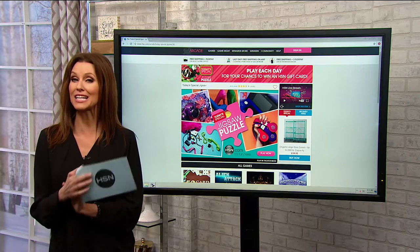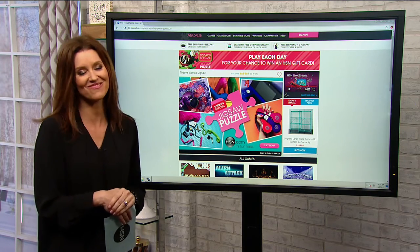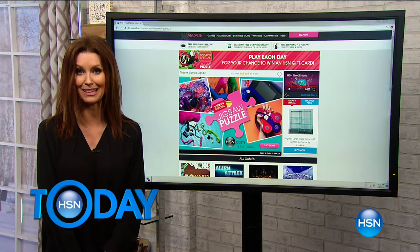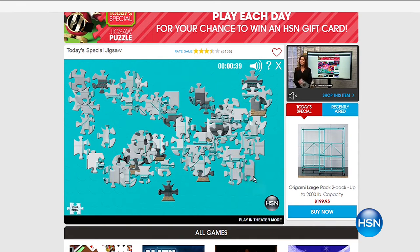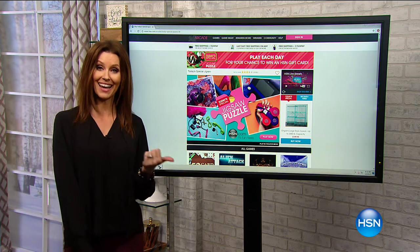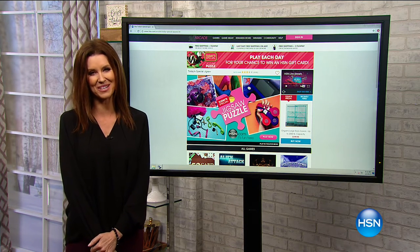You can win the value of our Today's Special just by playing a game. Go to hsn.com and click on our arcade. You'll see our jigsaw puzzle of the day featuring our Today's Special. If you solve that puzzle, you're entered for a chance to win an HSN gift card for $199 — the value of our Today's Special. The game is available on desktop and mobile. Every single day you have a brand new chance to win. And while you're in the arcade, you can compete in our game of the week as well.